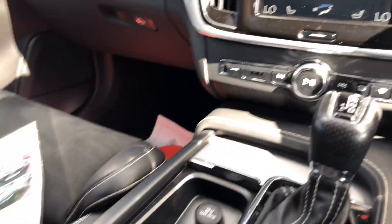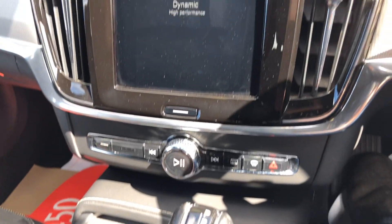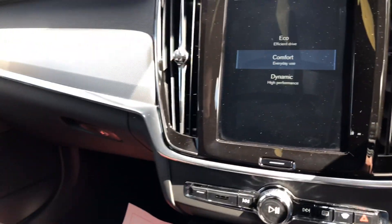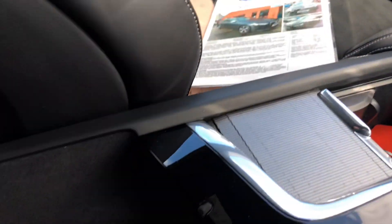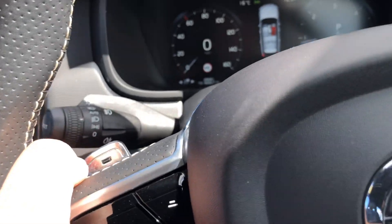All dual zone climate, different driving modes — comfort, eco and dynamic — and toggle those on this. More storage in here, USB, and it's got paddle shift on this, nice feature.